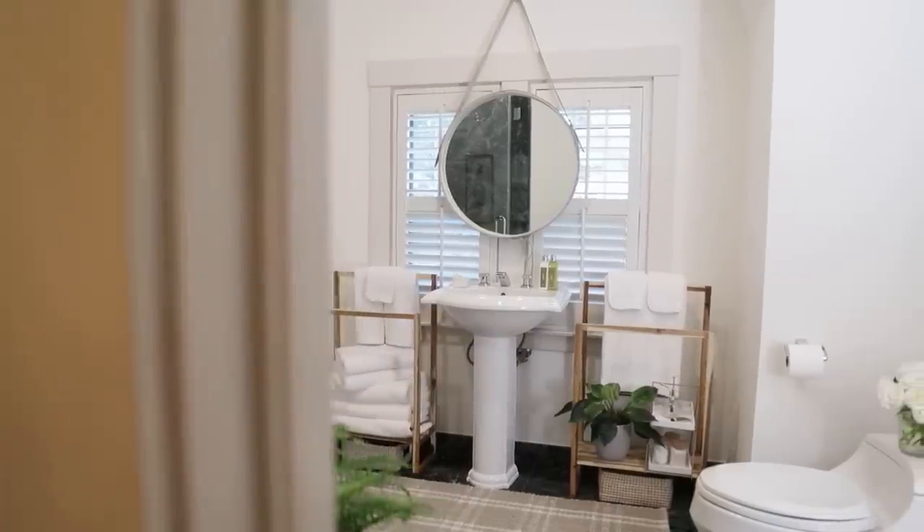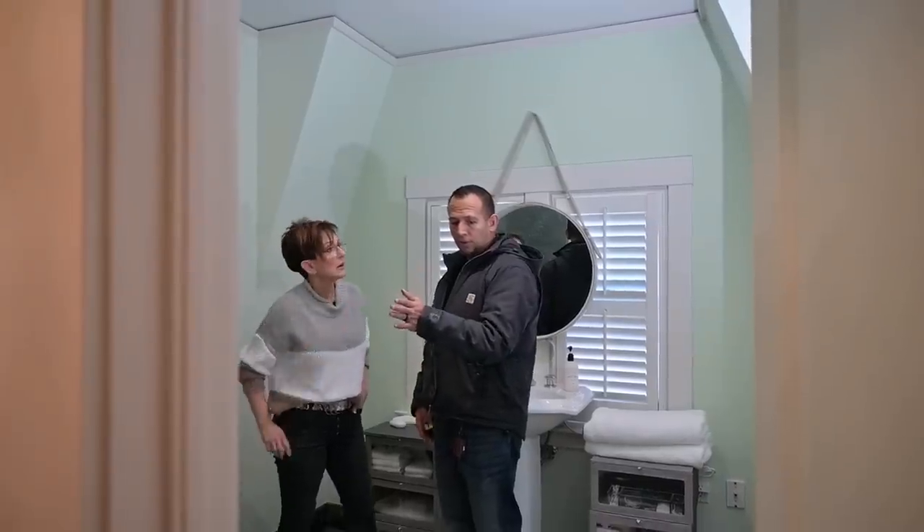Today we're going to do the guest bathroom. If you are a Design Sessions member you already know the backstory, because we uploaded a video all about my saga with this guest room. It was also the catalyst to me deciding not to stay in this home forever, but to move to a piece of property.